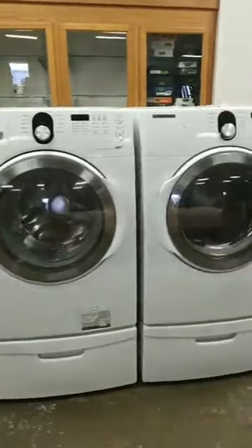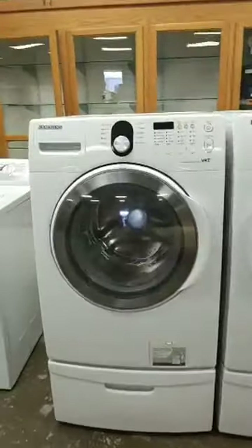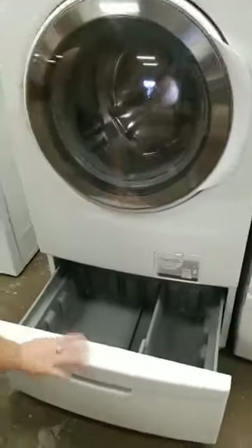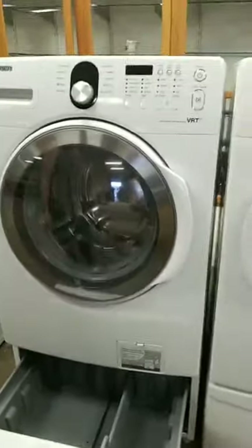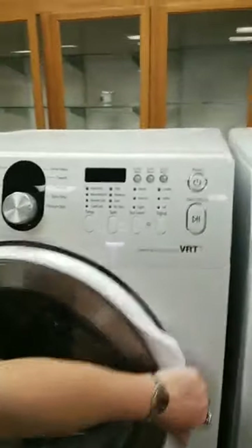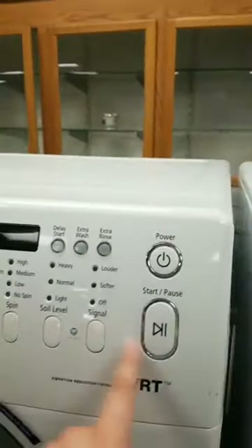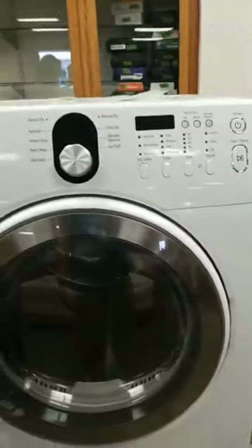We have Samsung washer and dryer, front-facing. They have a cabinet in the bottom of them — storage space. You don't see many front-facing washers — the only place I've seen them is on campus and in laundromats. I kind of want these because they look so high-tech, so fancy.